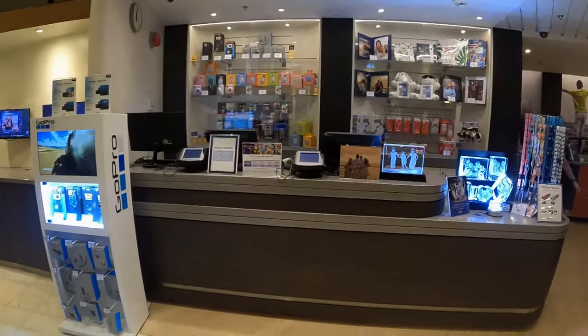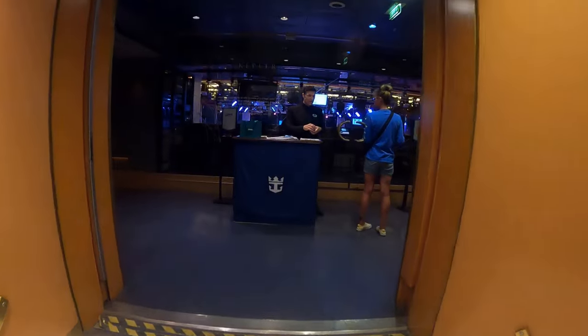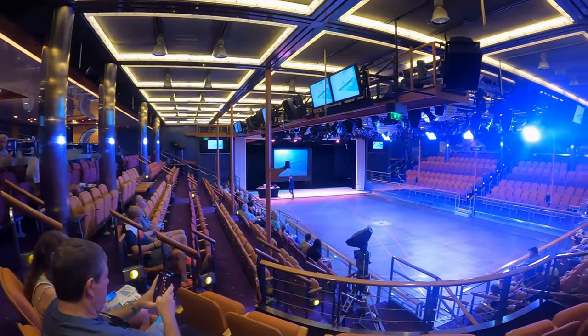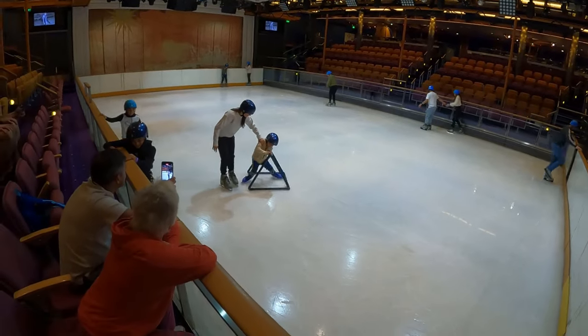Just a few steps away is Studio B, where ice skating performances and other events are held. The entertainment team put up a very impressive performance. The rink is also open during certain hours for guests to have some fun at ice skating.